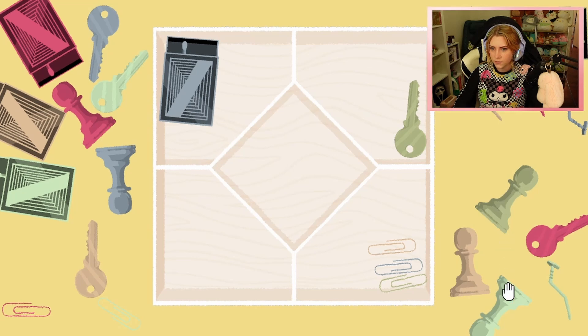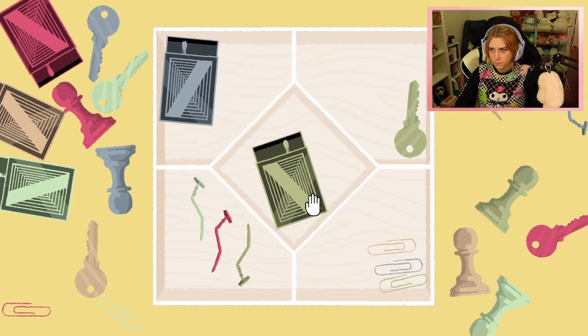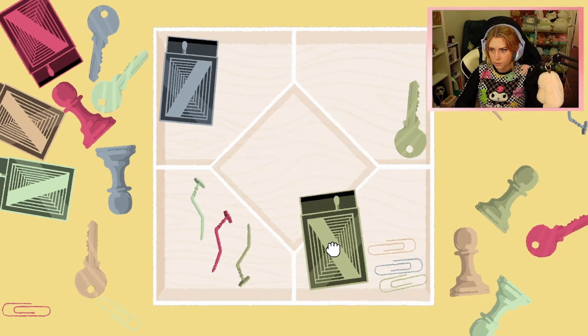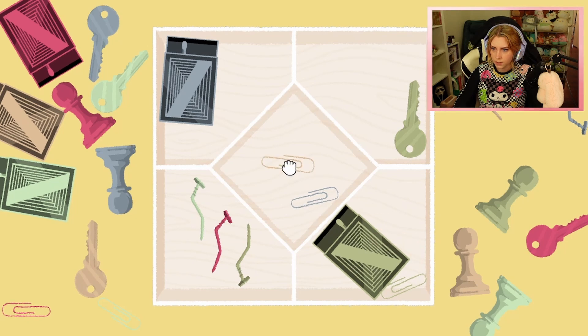We've got five different things. I'm trying to figure out where these nails can go. Oh, you can't move all of them? Okay. So you can move some of them but not all of them. Oh, that just slotted in right there.